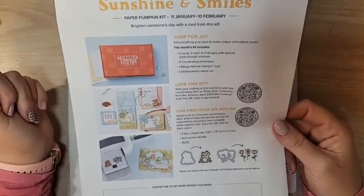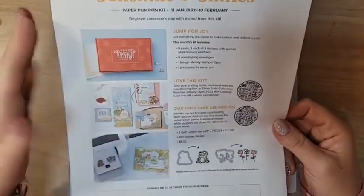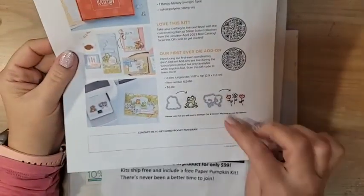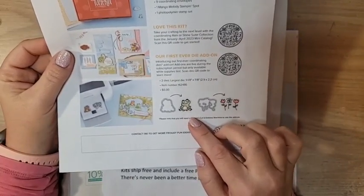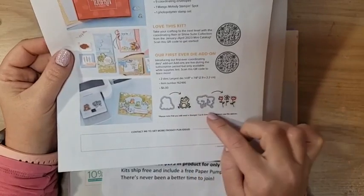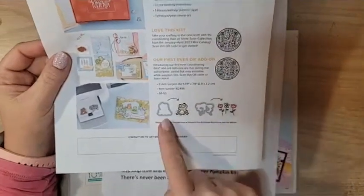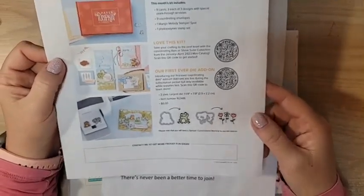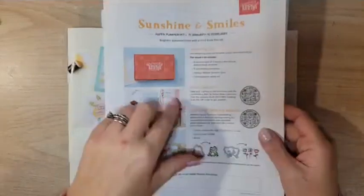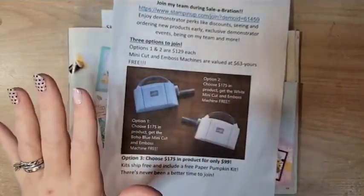You're going to get nine cards — three each of three designs. There's going to be a Mango Melody ink spot and you'll get an exclusive stamp set. But the really exciting thing is that this month, for the first time ever, there are coordinating dies that you can purchase as an add-on in my online store. You do have to be a Paper Pumpkin subscriber to purchase this add-on. It's a set of two dies, only six dollars. Subscribe to Paper Pumpkin if you want February's kit, then once you're subscribed you can purchase that add-on — it's only available while supplies last.